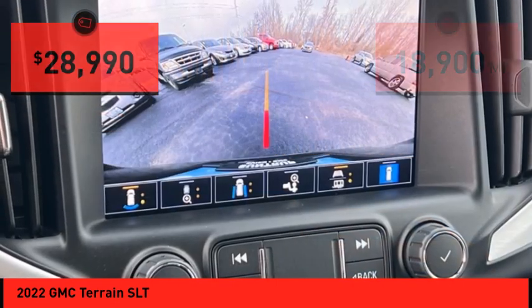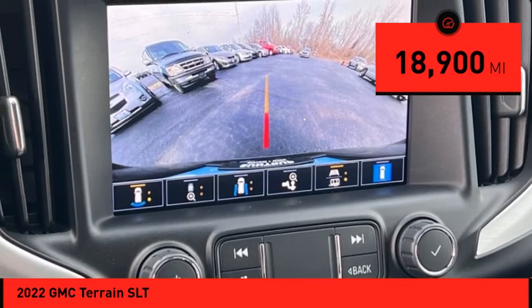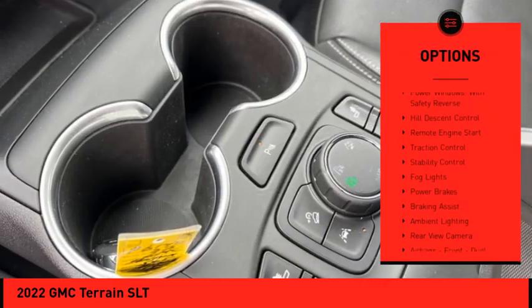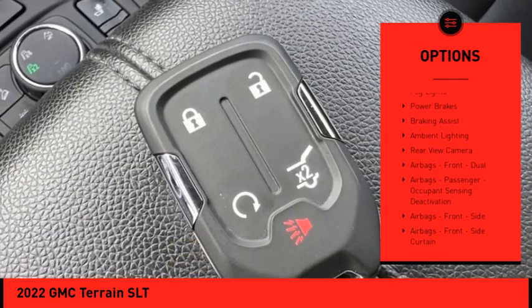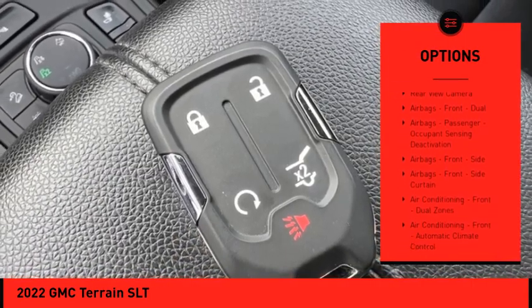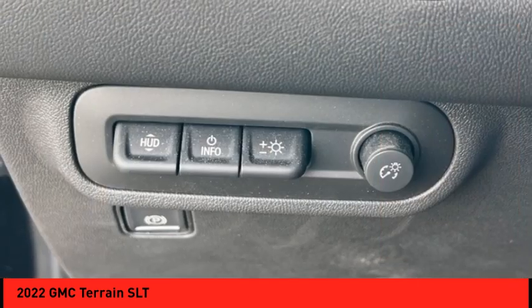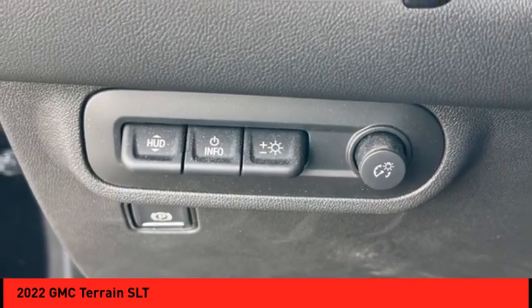Priced below $30,000, this vehicle has less than 20,000 miles. Here are some of this vehicle's great options: power windows with safety reverse, hill descent control, remote engine start, traction control, stability control, fog lights, power brakes, braking assist, ambient lighting, and a rearview camera.